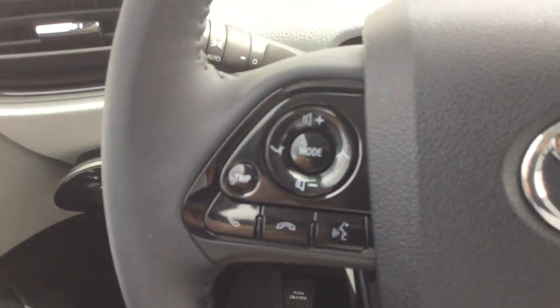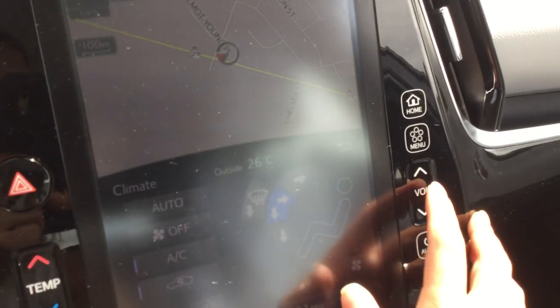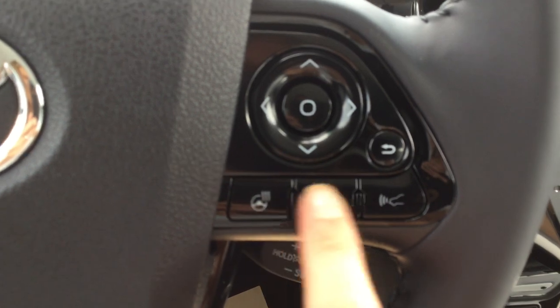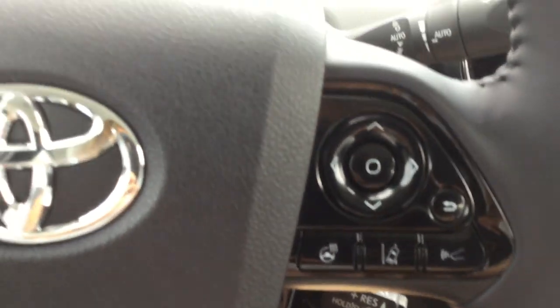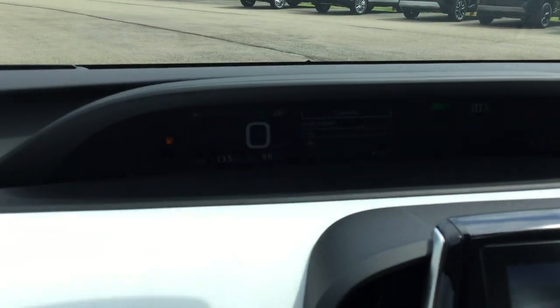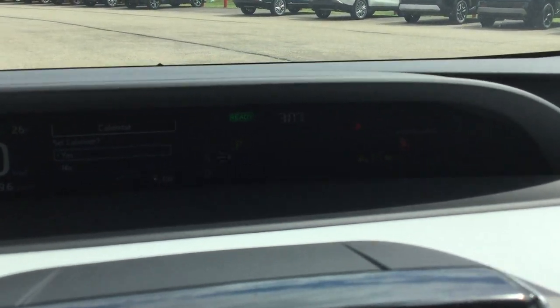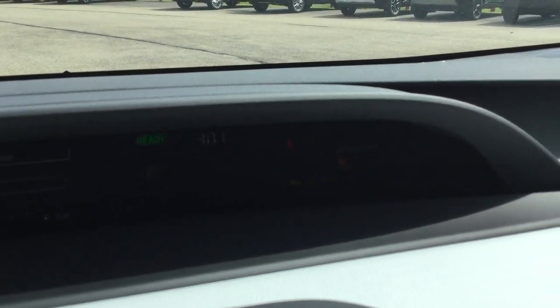Steering wheel with Bluetooth and audio controls. Push start button. Your heated steering wheel controls. A couple of your safety sense controls. Cruise control. Your odometer up here — there's some weird shadowing so I'm not sure if you can see. Your digital camera up there.